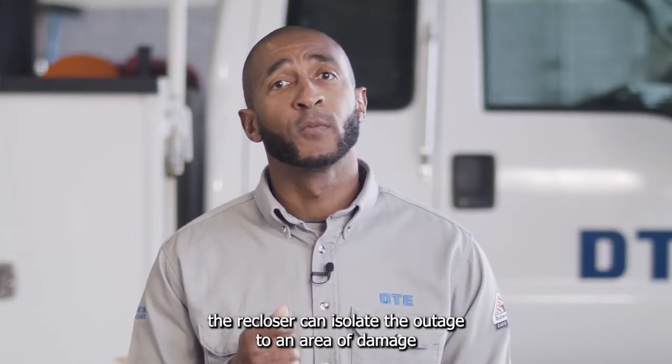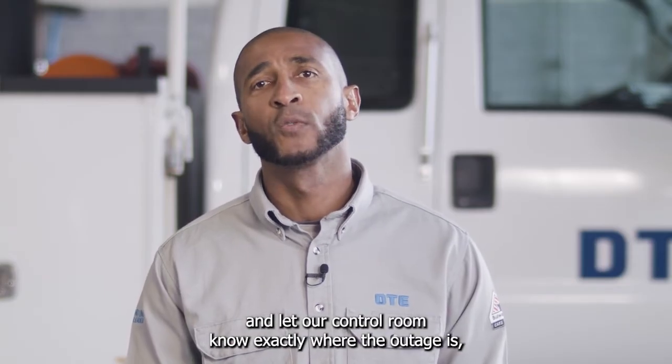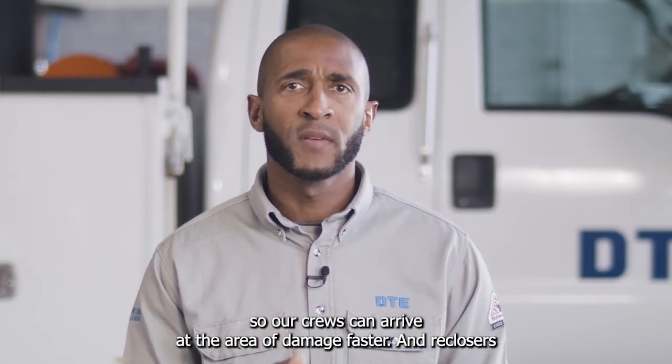If there is still an issue, the recloser can isolate the outage to an area of damage and let our control room know exactly where the outage is, so our crews can arrive at the area of damage faster.